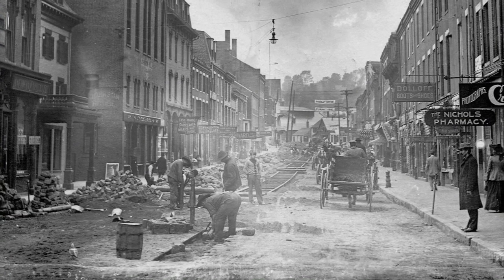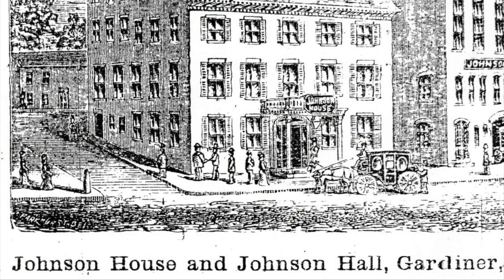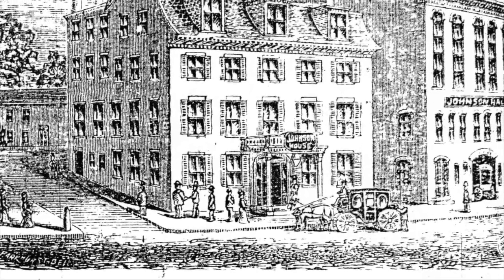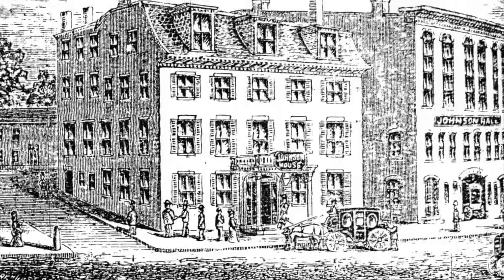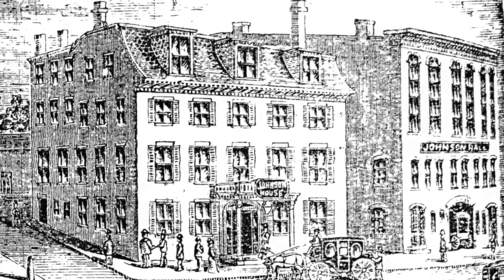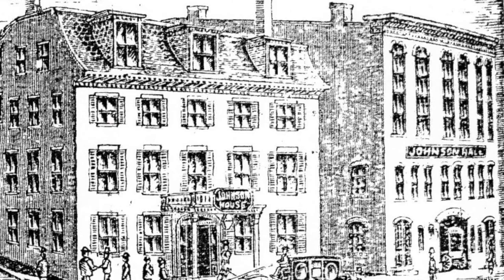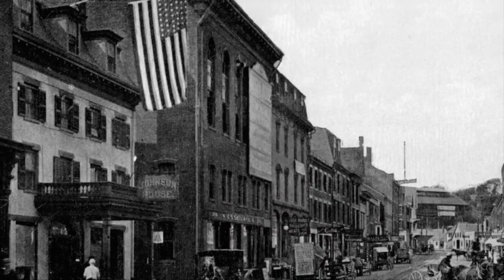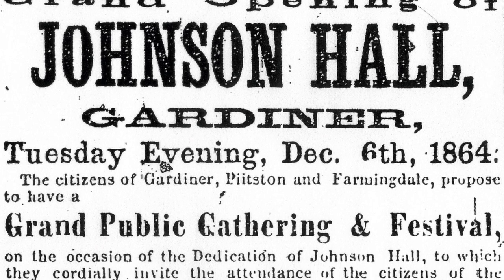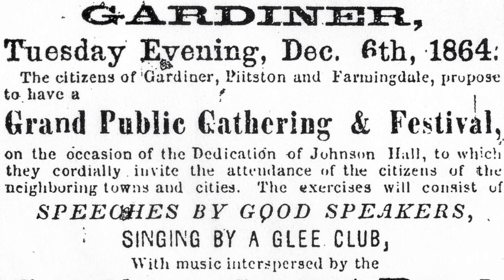After heading west to seek his fortune in the gold rush, Benjamin Johnson returned to his hometown in the 1850s and bought one of Gardner's finest hotels. He renamed it the Johnson House and served as its proprietor through the Civil War. The hotel included a modest livery stable just next door, which Johnson determined to convert into a proper hall that would accommodate and draw gatherings and audiences from up and down the Kennebec River. Work began in April 1864, and that December, Johnson Hall officially opened with a great affair featuring speeches, singers, and the Gardner Cornet Band. 500 people attended.